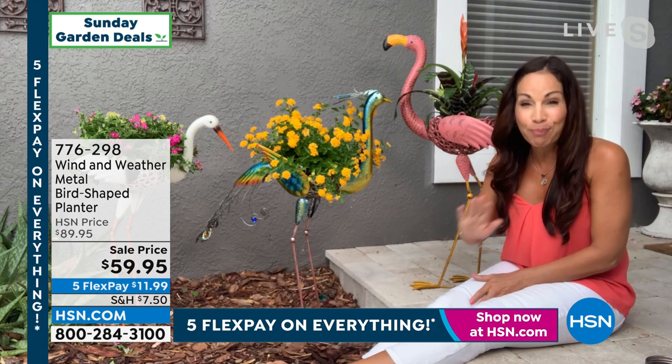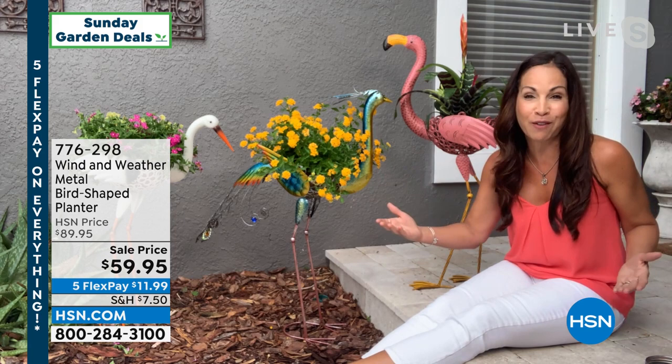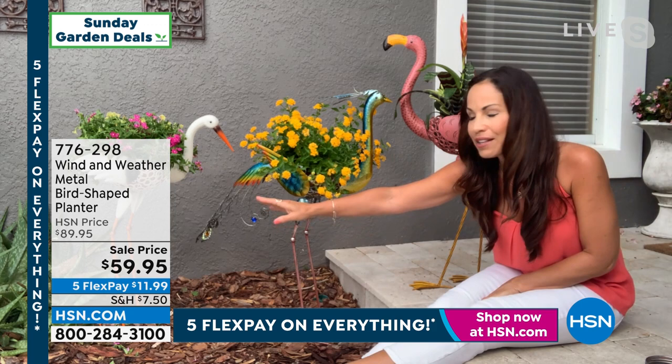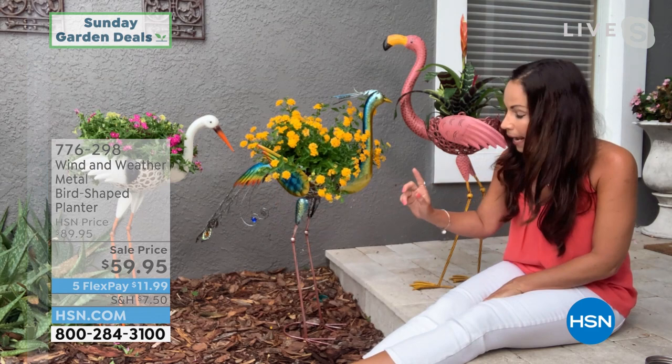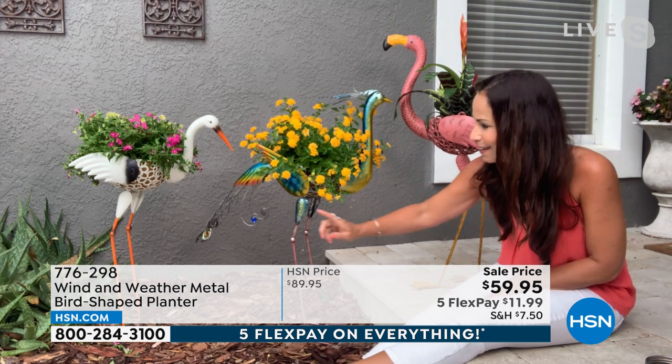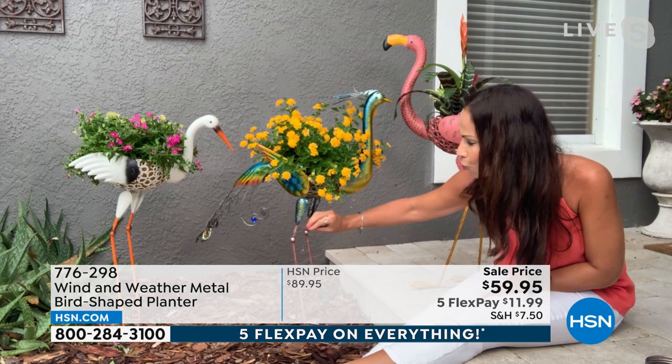My biggest challenge was deciding where to present them from. I had them around the back of my pool and my garden, but I decided to come around the front of my house because I wanted you to see them in two different areas. So I have here the heron, right in my front entryway in the mulch, along with my peacock. And this peacock — I'm in love with it. The peacock is the one that has a tail, and if you look closely, there are some jewels inside the tail in blue and yellow.